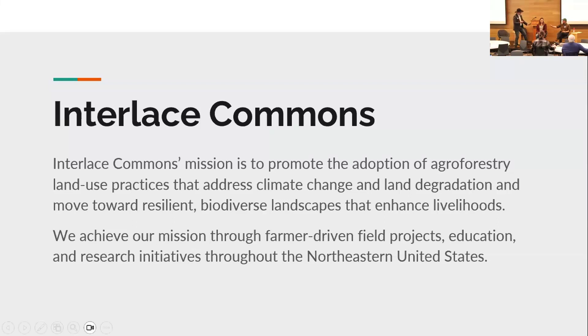I'll give you a very brief overview of Interlace Commons and what we do. Our mission is basically to help people plan and plant agroforestry practices — both in their modern forms but also with openness to more ancient forms, the long history that Dr. Conway was talking about earlier. We focus on field projects, education, and research throughout the Northeast.